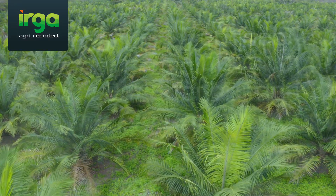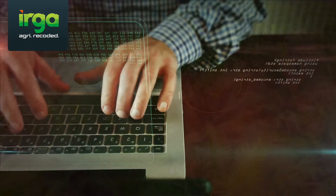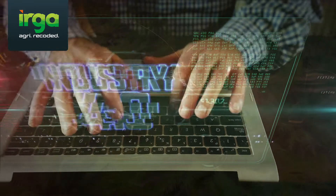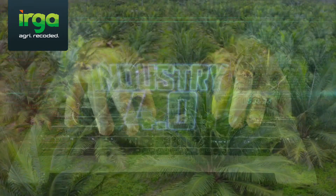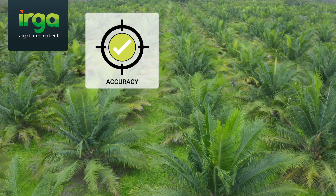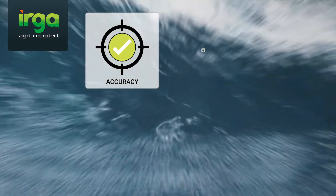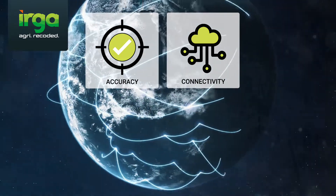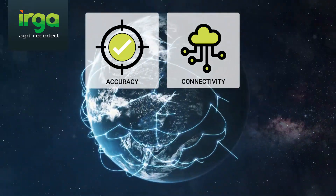Digital transformation solutions for plantation management are readily available today. A well-implemented total solution must provide complete and seamless access across all activities, where information can be captured accurately and quickly while reducing data entry errors.